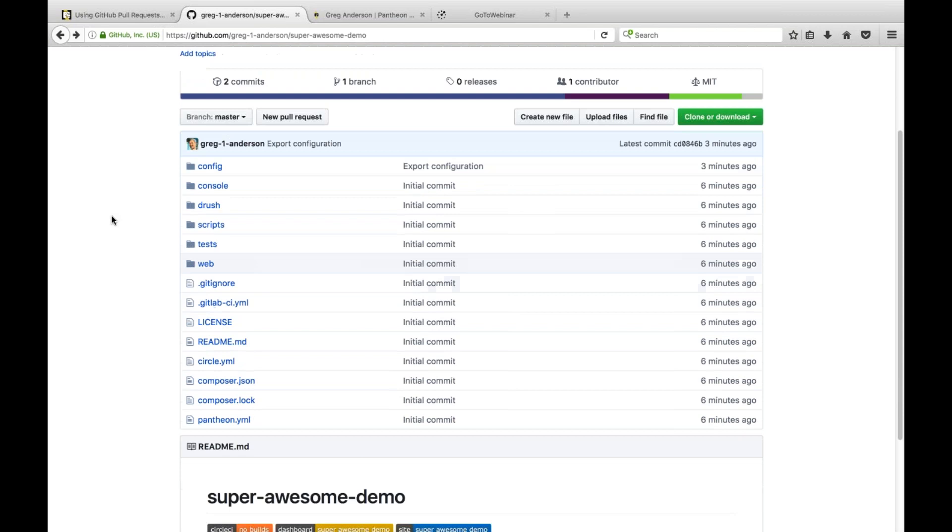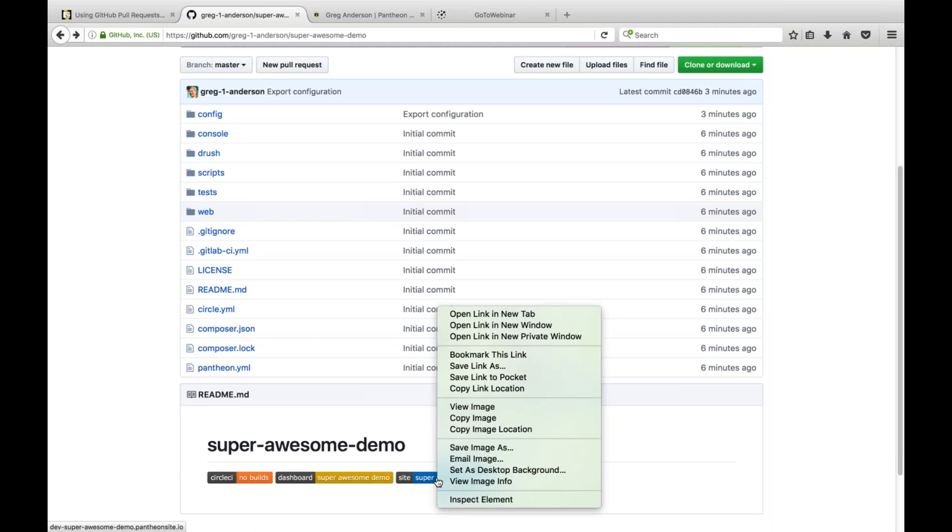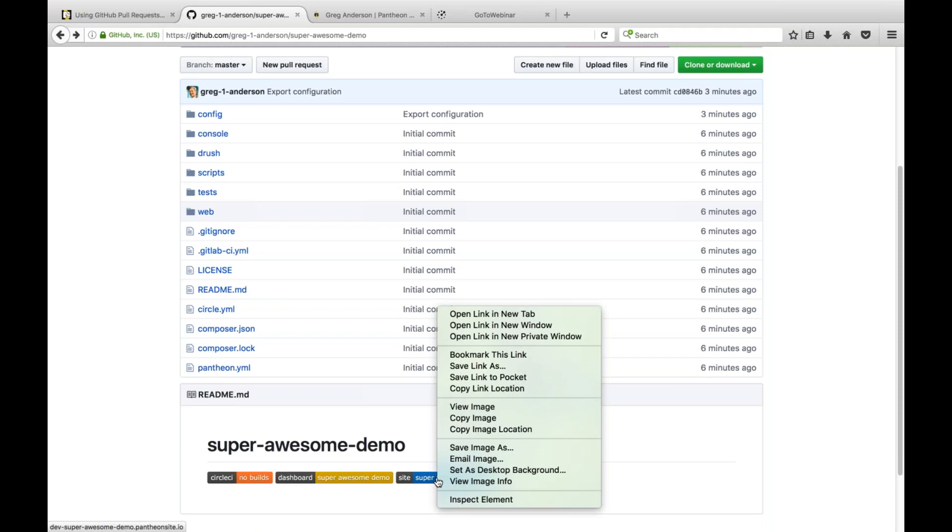We've also got some badges put in automatically. Right now it says 'no builds' because the first CircleCI build is still running. However, we can still visit the site since when we created it the first time, it created the dev environment. We have a link to our Pantheon dashboard and a link to the site itself. Clicking on the super awesome demo tab, we can see that we have a Drupal 8 site all ready to go.